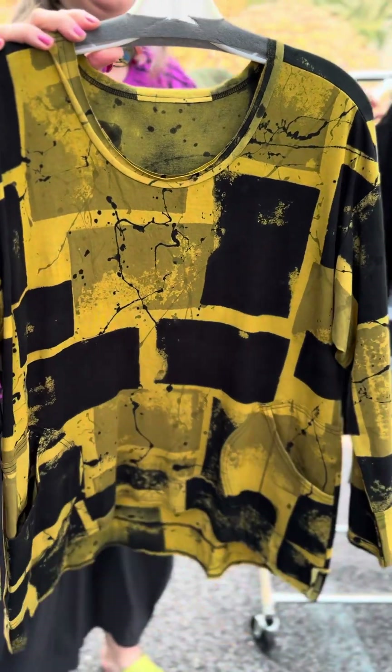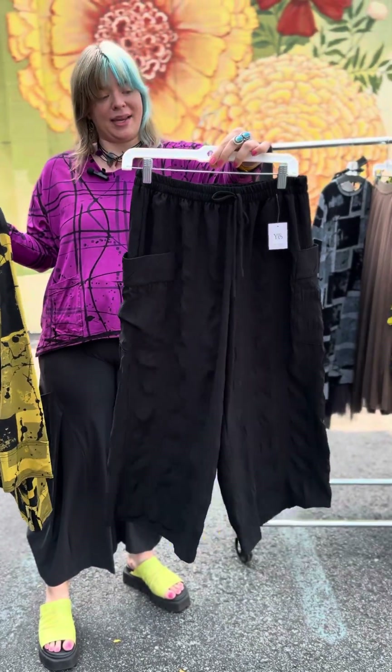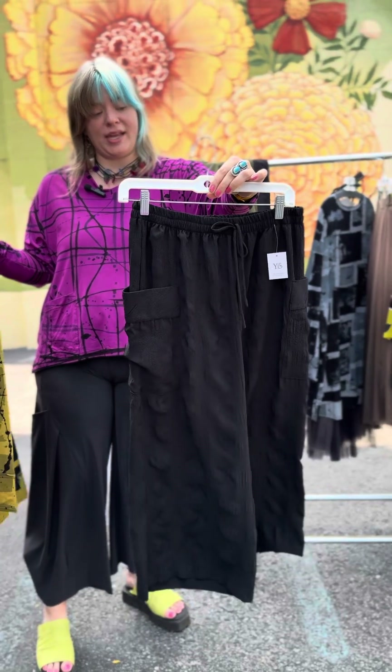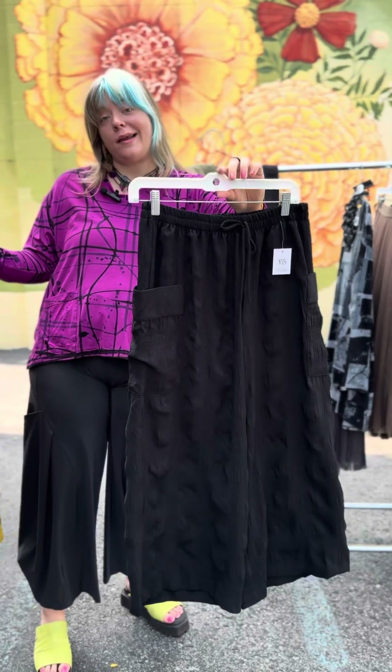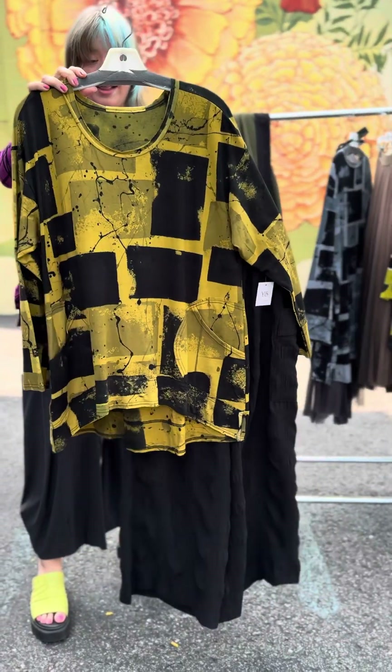It would be really cute with these Moonlight pants that are brand new. This is the two-pocket plaid pant at $129 from Moonlight. Extra small through extra large available. That's a great look.